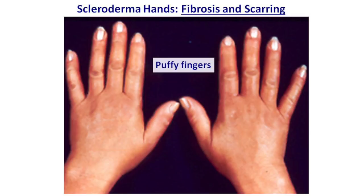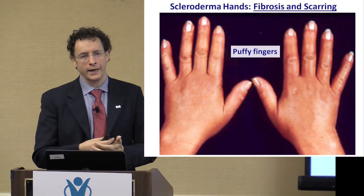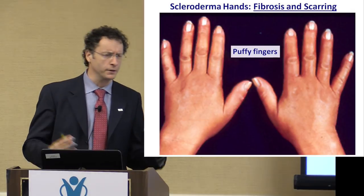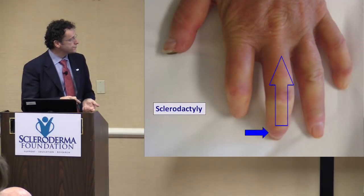Early on, in the very early stages of the disease, the hands can be affected with just some puffiness. Some of you may have experienced, even before realizing you have scleroderma, a sense of fullness and puffy fingers — people didn't know if it was carpal tunnel. That's the early stage. As the scarring becomes more established, the characteristic involvement of the hands is what we call sclerodactyly — the tightening and fibrosis that affects the digits up to the knuckles.